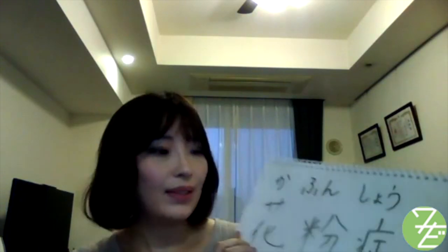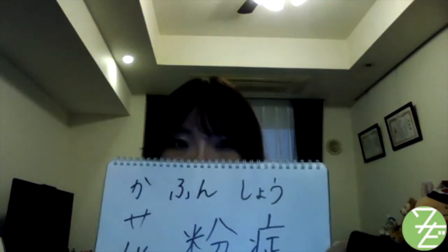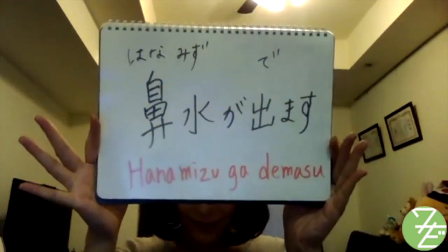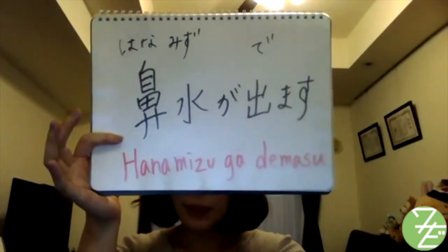So let's see how to say: I have hay fever — わたしは花粉症です。 And, I have a runny nose — 鼻水が出ます。